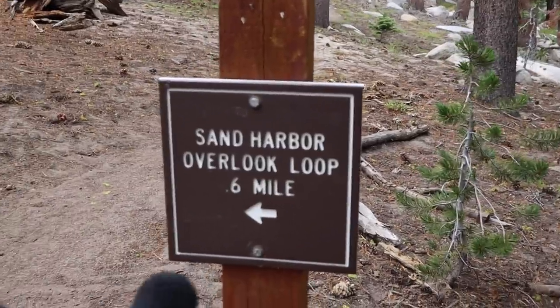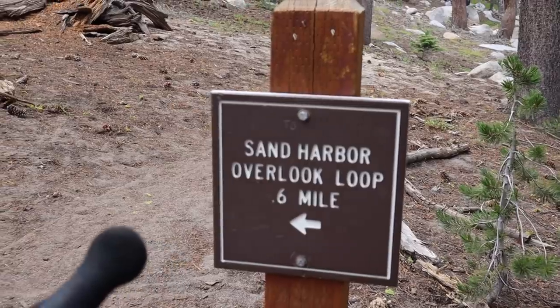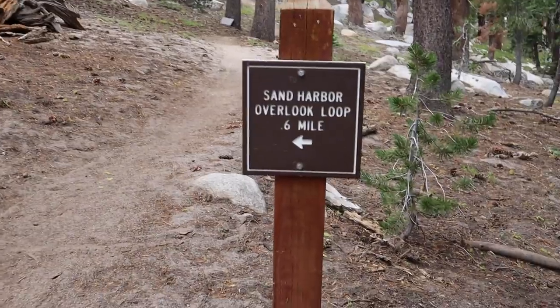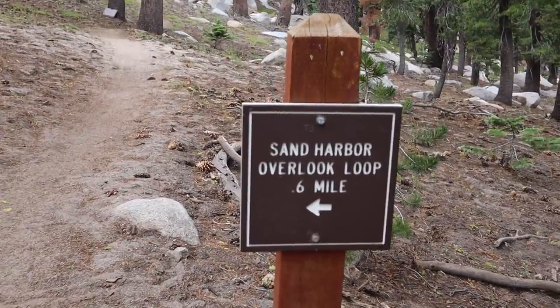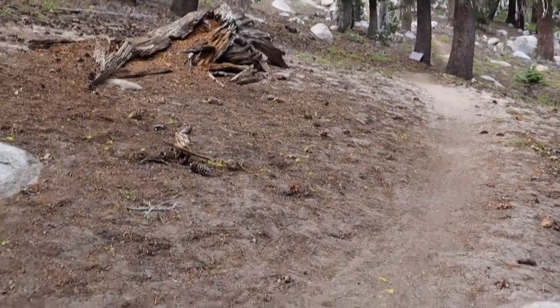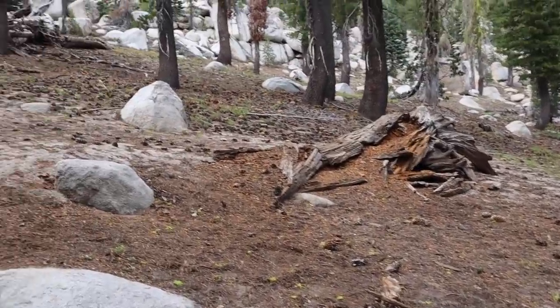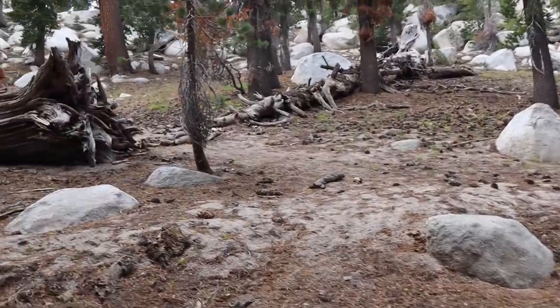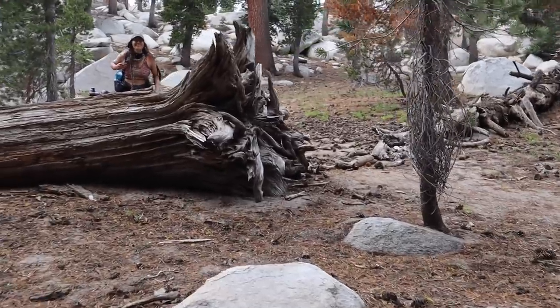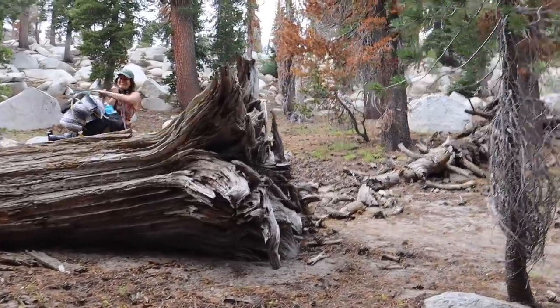There's a Sand Harbor overlook loop this way and we're going to do it. It's going to add 1.2 miles, but it looks like the closest point to Lake Tahoe we're going to get. We want a nice look at Sand Harbor because it's beautiful. I recommended we drop our packs and just run up there, so we're hiding them behind this tree.